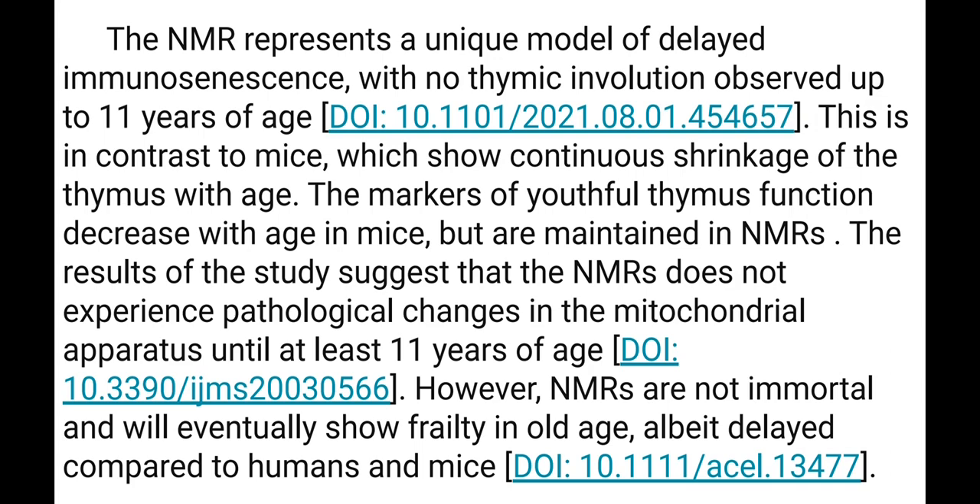The Naked Mole Rat represents a unique model for delaying immunosenescence, with no thymus involution observed up to 11 years of age. This is in contrast to mice, which show continuous shrinkage of the thymus with age. The markers of useful thymus function decrease with age in mice but are maintained in Naked Mole Rats.